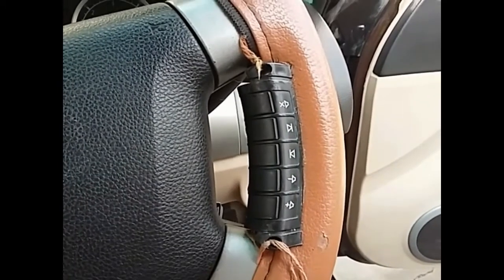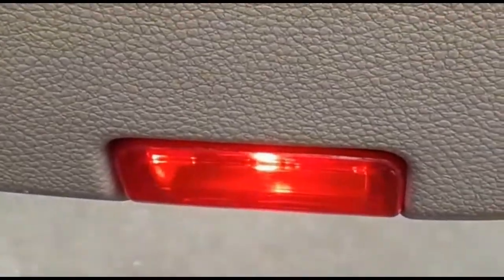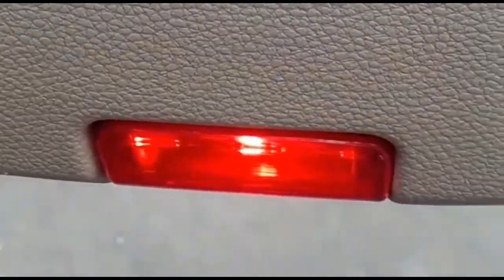This is the mood lighting available in the Safari Storm when you open the door. This is the Safari badge on the driver's seat. And these are the monstrous clutch, brake and accelerator.